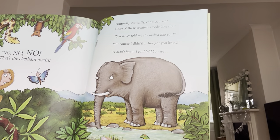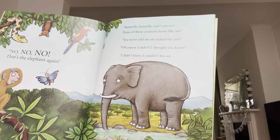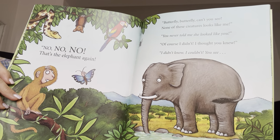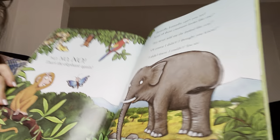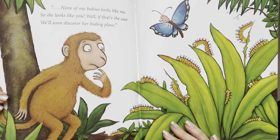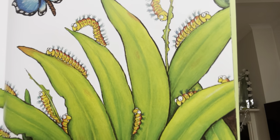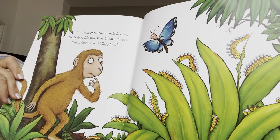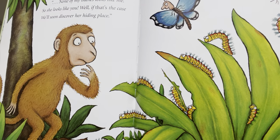Butterfly, Butterfly, can't you see? None of these creatures looks like me. You never told me she looked like you. Of course I didn't — I thought you knew. I didn't. I couldn't. You see? None of my babies looks like me. She's right, isn't she? So she looks like you. Well, if that's the case, we'll soon discover her hiding place.